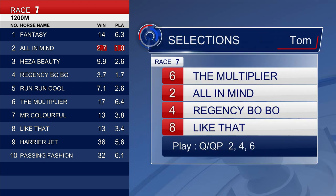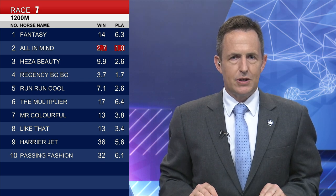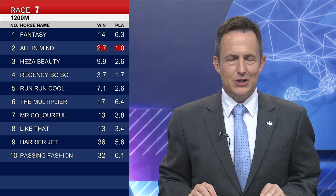Looking for some value, a horse that trialled up okay having his first start is The Multiplier, coming out of the stable of David Hayes — Vincent Ho rides. He won at Morfittville over 1,100 metres prior to arriving here, first up over 1,200. His trial on the all-weather looked quite good and he won well into that last start performance. So take a chance with him: The Multiplier, All In Mind, Regency Bobo, and Like That — six, two, four and eight. That is the preview of race number seven, where All In Mind is the early favourite at 2.7 for Joe Moreira and Tony Cruz.